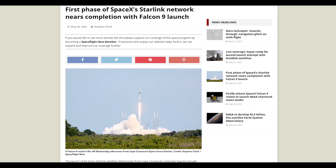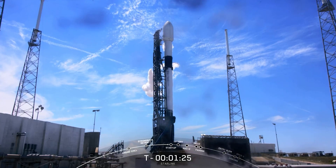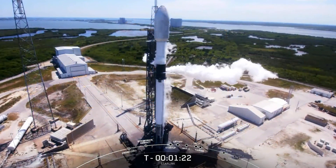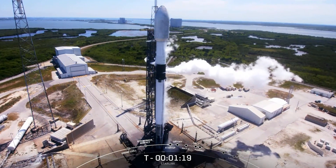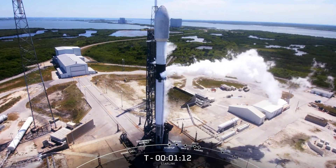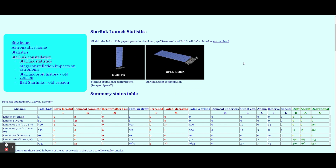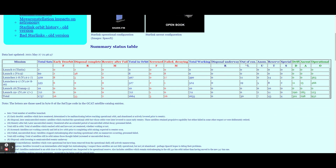With polar satellites launching soon, it won't be long before Elon, Starlink, and SpaceX have the entire world covered. Stephen Clark of Spaceflight Now reports: the launch of 60 more Starlink satellites Wednesday from Cape Canaveral could give SpaceX enough spacecraft to complete the first layer of the privately funded global internet network. Jonathan McDowell, an astronomer for the Harvard-Smithsonian Center for Astrophysics and a widely respected tracker of spaceflight activity, shows SpaceX had 1,574 working Starlink satellites in orbit before this new group of 60 launched Wednesday.